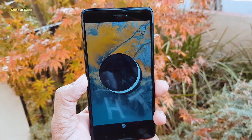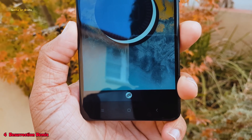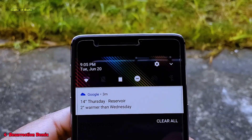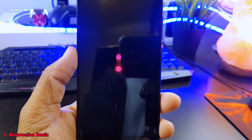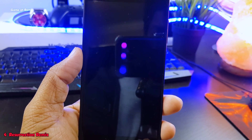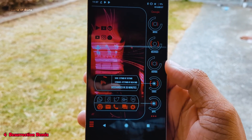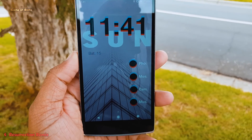At number 4, we have Resurrection Remix. You should consider yourself lucky if your phone is supported by this ROM — it has tons and tons of customization and features. The good thing is that all new features will always come to this ROM first. Recently, a new version of this ROM was released, and with that outstanding boot animation, hundreds of features, and OTA support, this ROM occupies place at number 4.